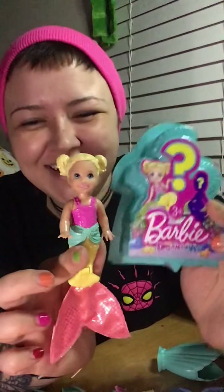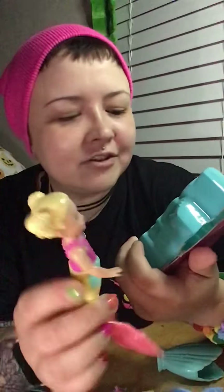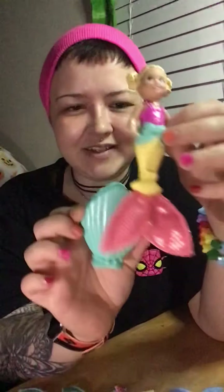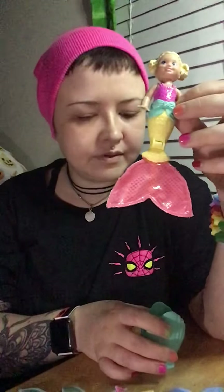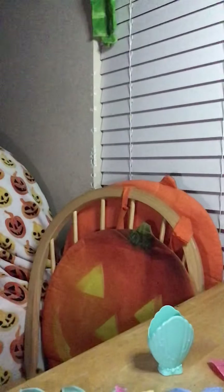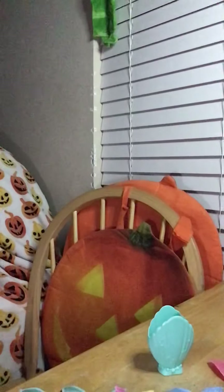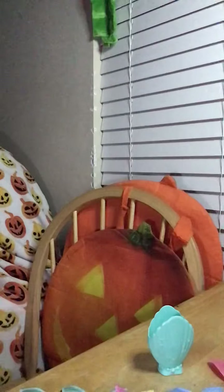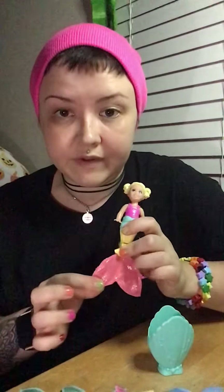She's adorable. Yep, she's the one that's on the package. Well, the one on the package has a purple fin, but this is the pink one. She comes with a little teal one. Sometimes they have different colored fins. I think I know where the other one is. Sometimes it'll be the same doll but a different color fin.